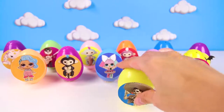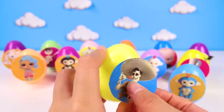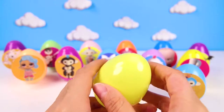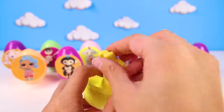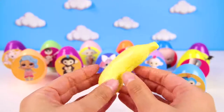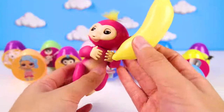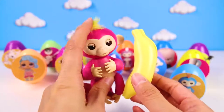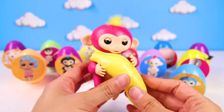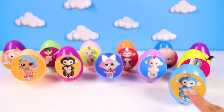Up next is Ernesto from the Pixar movie Coco. This movie is about a little boy named Miguel who loves music. Ernesto loves music too, but he is not as nice as Miguel. What could be in Ernesto's egg? A banana? Hmmm, why would a banana be in here? Wait! Did you hear that? Hey! It's our missing fingerling Bella! We found the first fingerling! This must be Bella's banana! I'm so happy we found you, you silly monkey! I wonder if Ernesto had anything to do with this. Let's keep searching for the other two missing fingerlings, Mia and Zoe.